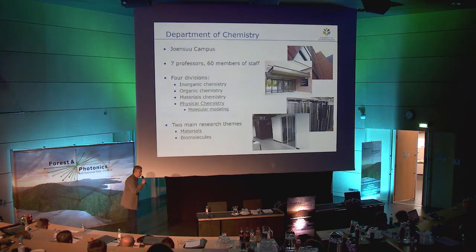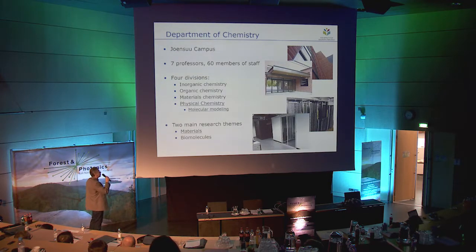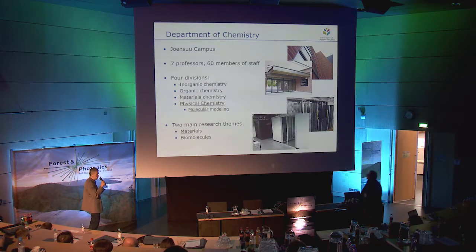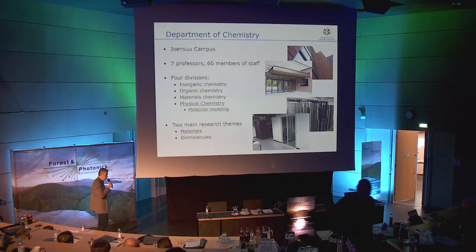First a few words about our chemistry department. We are located at the Joensuu campus. We have seven professors and about 60 members of staff, and we are organized into four divisions: inorganic chemistry, organic chemistry, materials chemistry, and physical chemistry. We have two main research teams, materials and biomolecules.